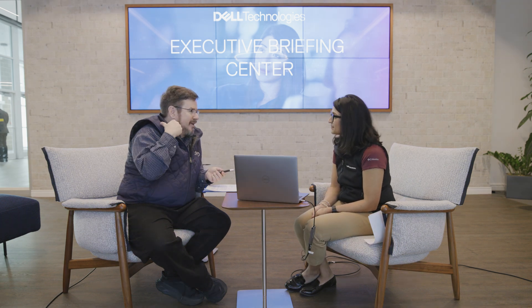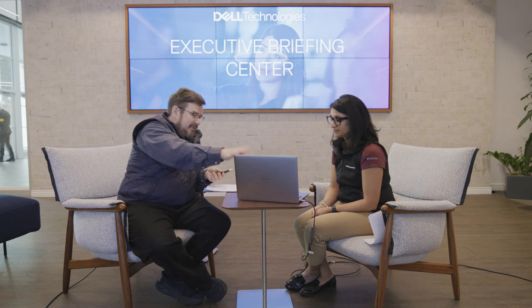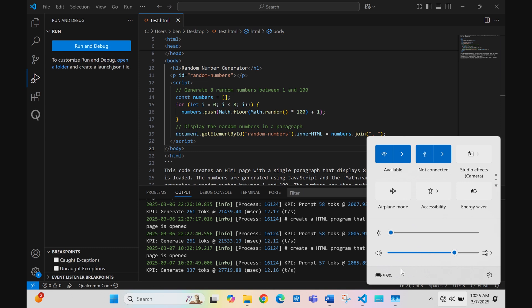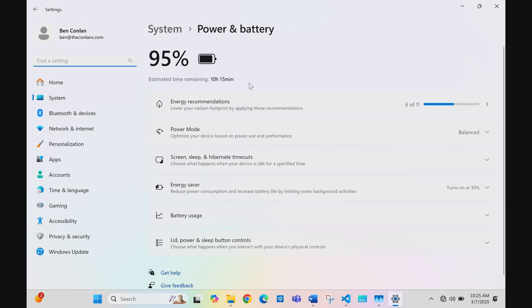We started the show talking about battery life - my computer was already down to 80%. So how much battery life do you have after running through all of this? Let's check. It says 95%, with 10 hours and 15 minutes remaining. Still got 10 hours and 15 minutes - I hope you don't have to work for the rest of the day.